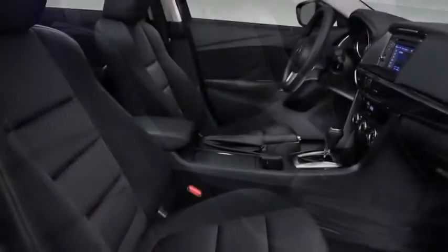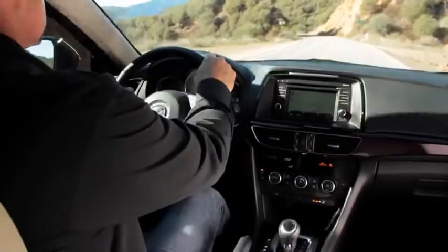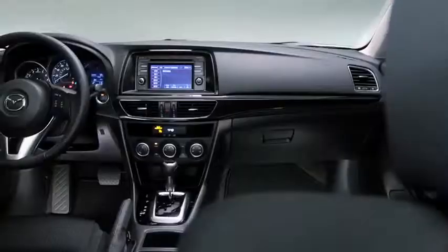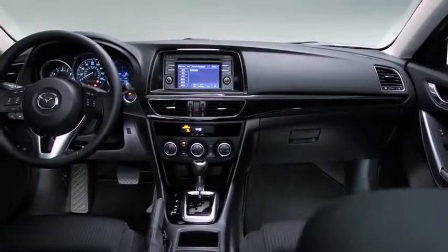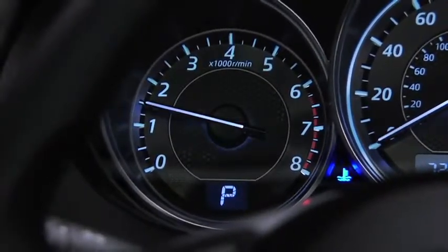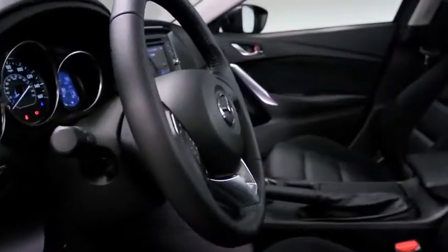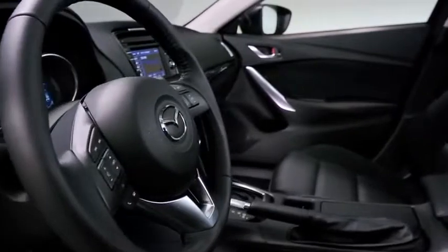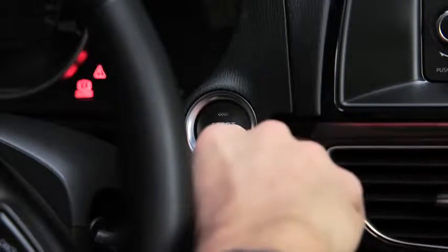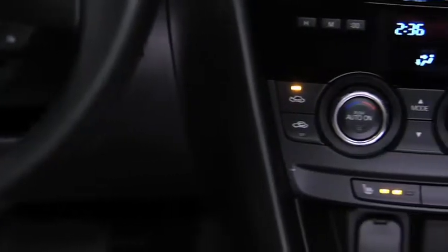Just because you're driving a performance sedan doesn't mean you have to compromise on comfort and convenience. The Mazda 6 includes amenities designed to keep you at ease and ready for the road ahead. Inside, you'll instantly recognize the Kodo design sensibility — the dynamic flow of the refined instrument panel clearly communicates that this is a driver's car. Grasp the leather-wrapped steering wheel and experience the Mazda 6 in motion.